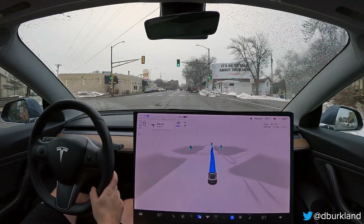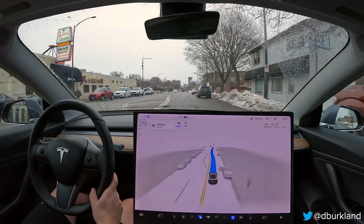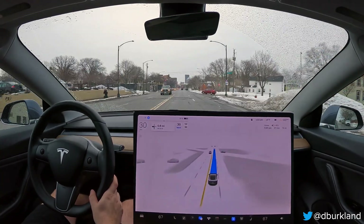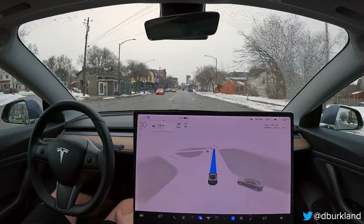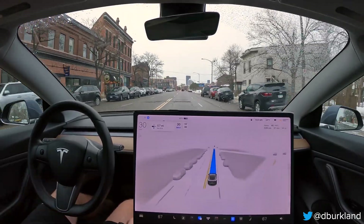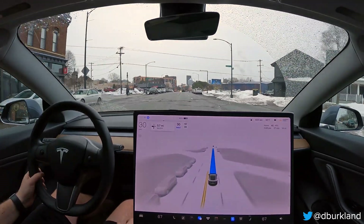Instead of fast-forwarding through the highway portions, this time I'm going to include them. I will try to keep my talking to a minimum and describe what I'm perceiving around the vehicle when certain events happen. But so far, I think this release is at least three or four steps forward, maybe a step backwards in some cases.